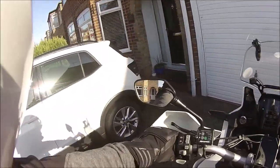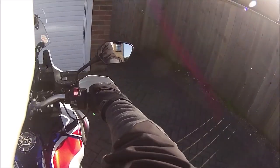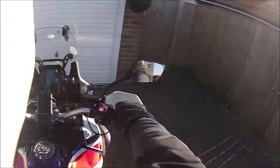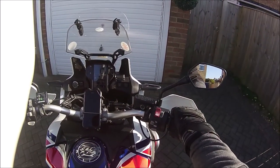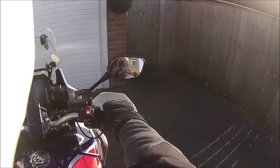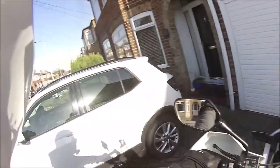Hello YouTube! My new Richa Titan jacket has come from Sports Bike Shop. I sent the 4XL back — this is a 5XL and it's a perfect fit, so I'm really pleased with it.